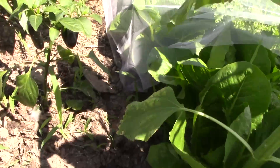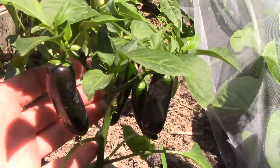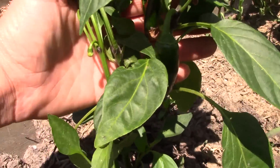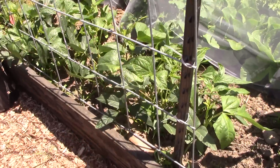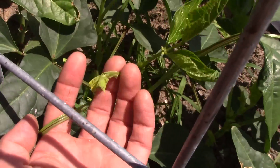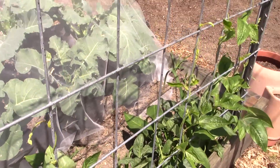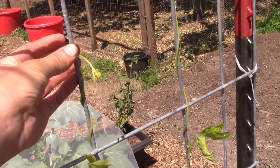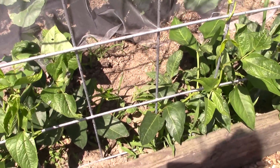These peppers are coming along — they're starting to grow. The yard-long beans are here. This side has not put out much for runners to grow up yet — they're just starting. But the other side, they're already climbing. This is a different variety — a green runner bean on this side, whereas the other side is the purple runner beans. They all look good, so can't complain.